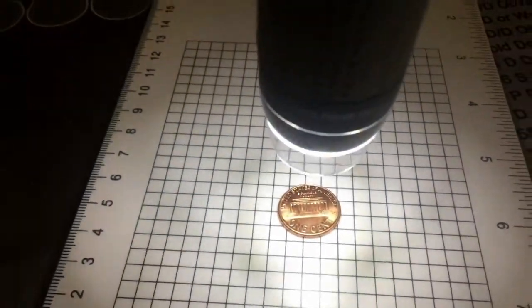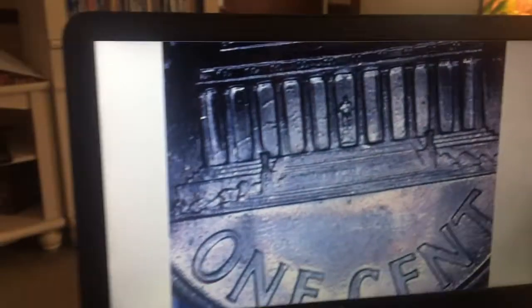I went through all of these and unfortunately I did not find any varieties. What was this one — a 1994 P — I was checking for a double die reverse.